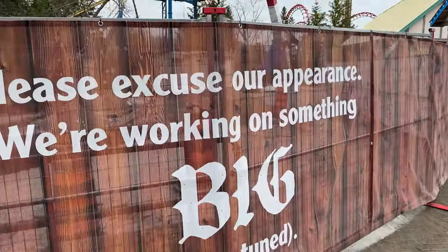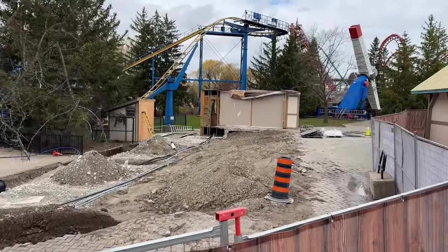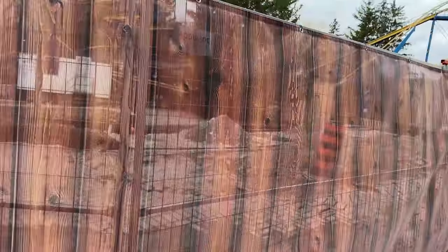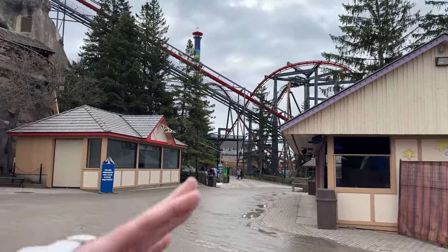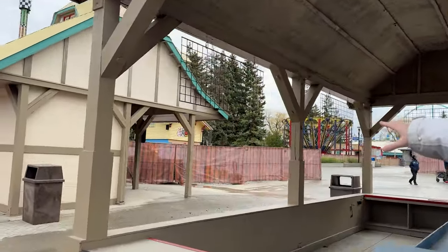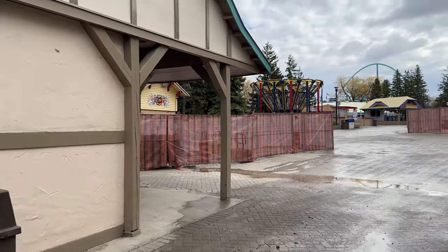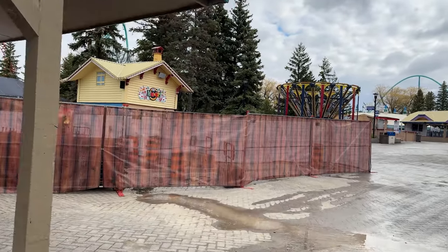Amusement Insiders is ready to announce that this Monday approaching should be the start of our 2025 project. Canada's Wonderland should be starting actual construction on Project 2025 starting this Monday. If that's correct — which I have high hopes it is — we will start seeing some pretty rapid development with this project.